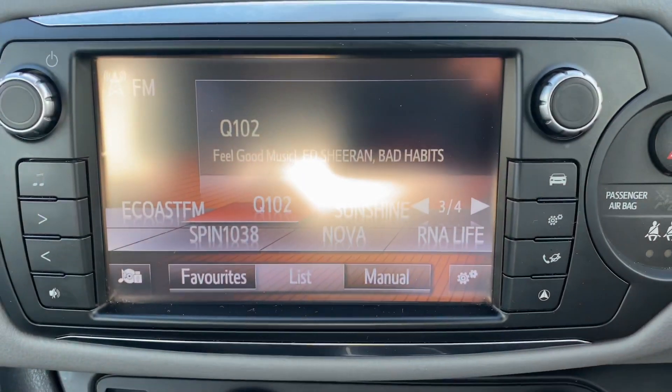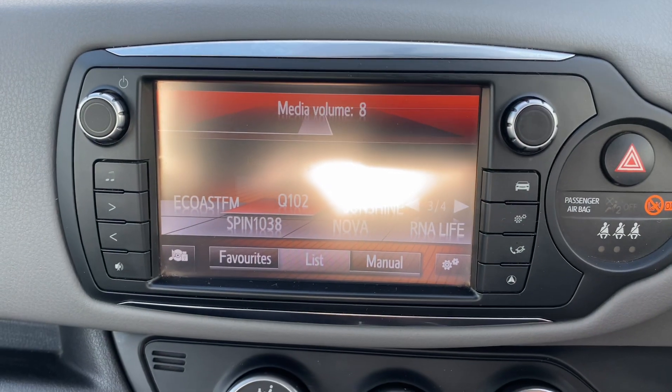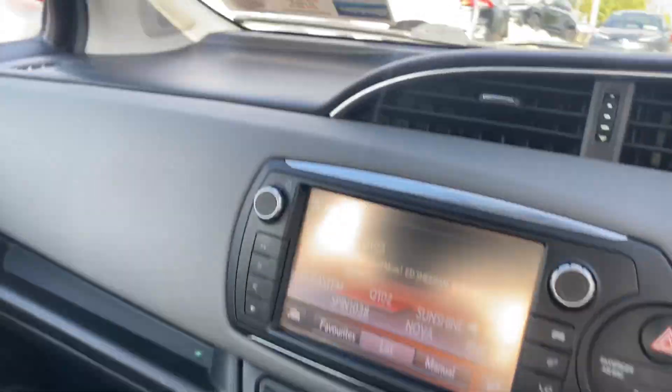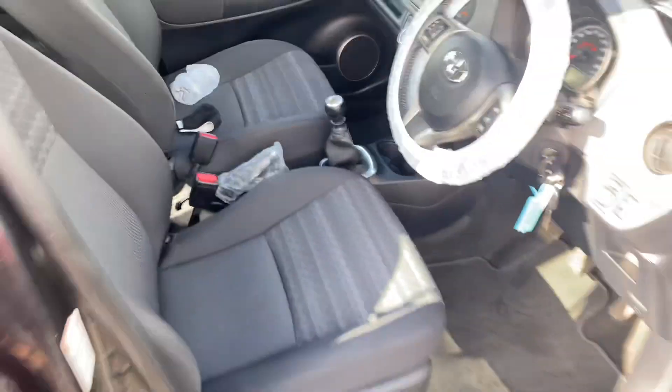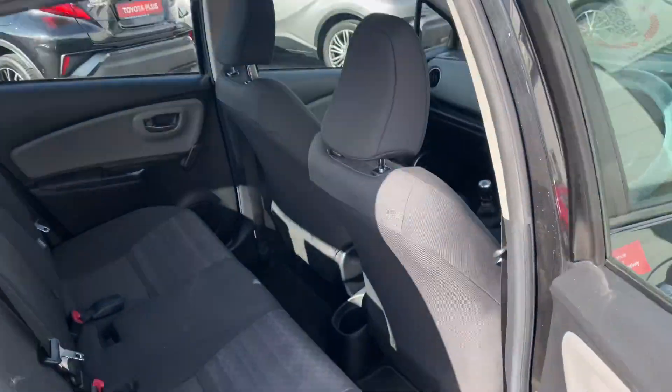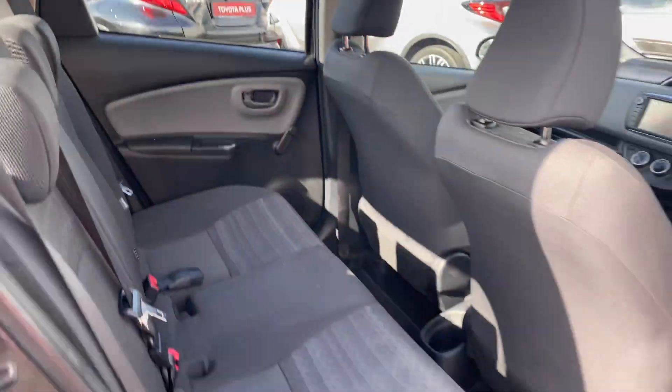There is a Toyota touchscreen radio with full Bluetooth and reverse camera. Moving to the rear, there is ample leg room and head room, with ISOFIX through all the strain points.